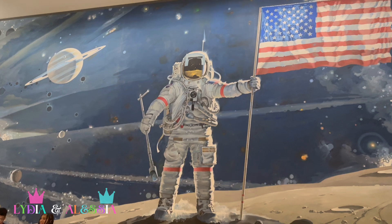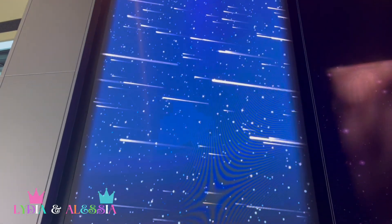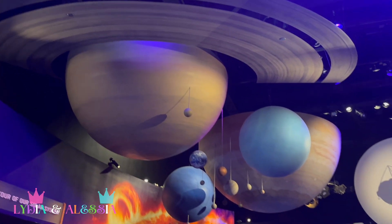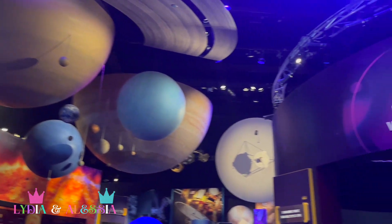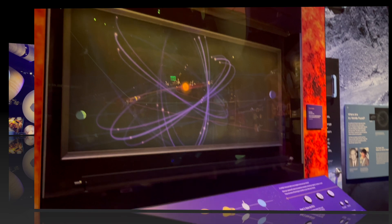This is the coolest museum. Exploring the Planets Gallery Exhibit. Let's go see what's inside. This place is so cool! I love astronomy and space science. Let's go explore!